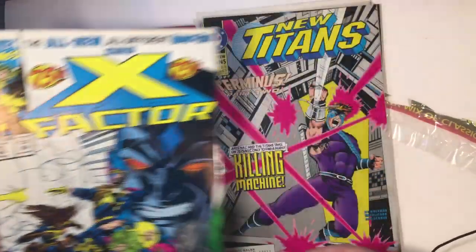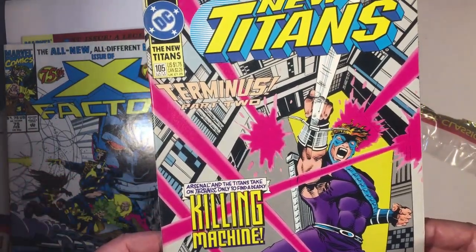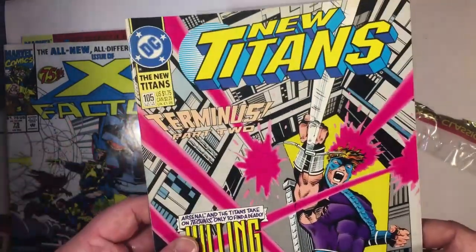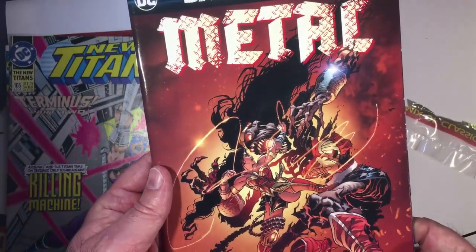X-Factor, New Titans — I'm not a Titans fan, definitely not New Titans. It's funny that Terminus is on here because the other packet had a Terminus cover too. Dark Knight Metal — pretty cool cover, got Wonder Woman on there.